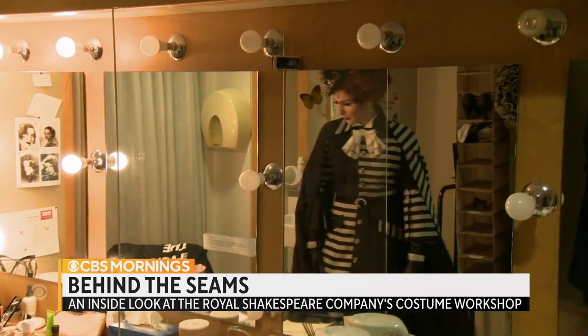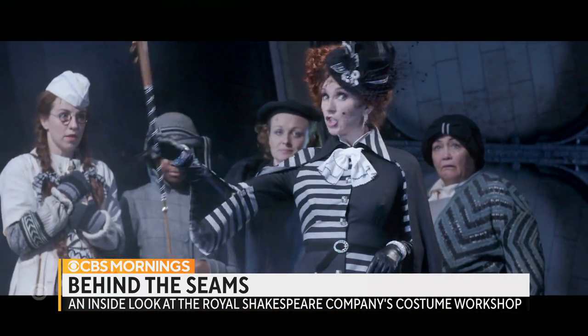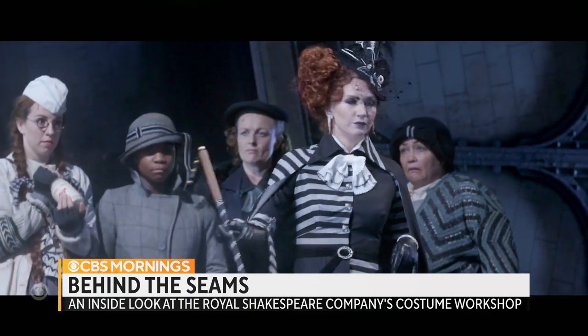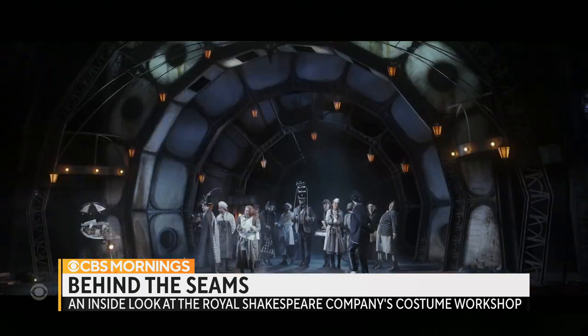For the team behind the seams, all's well. This place is going to the dogs. That fits well. For CBS Mornings, Roxanna Saberi, Stratford-upon-Avon, England.